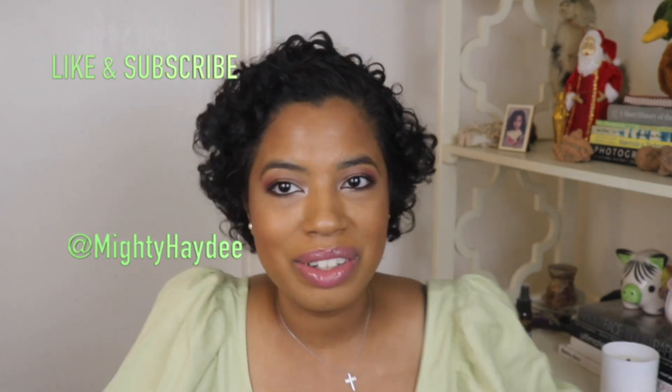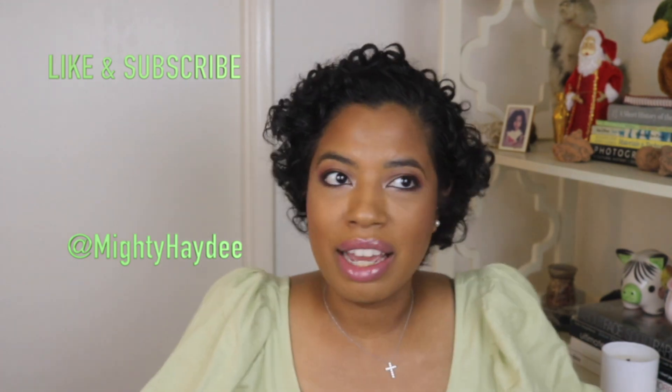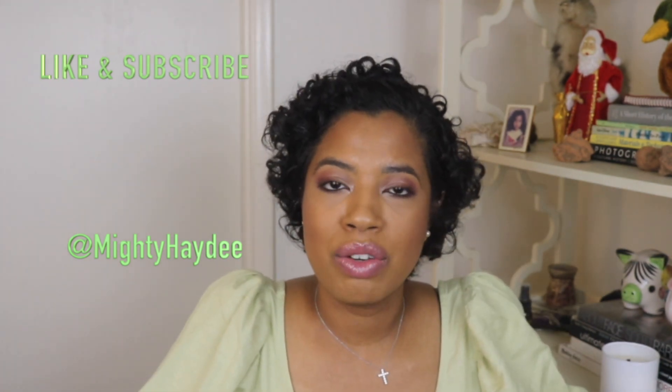Hi guys, welcome to my channel. Happy New Year for everybody. I hope everybody had a really great holidays, and there's a lot more to come this year.